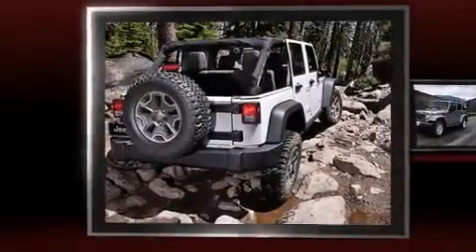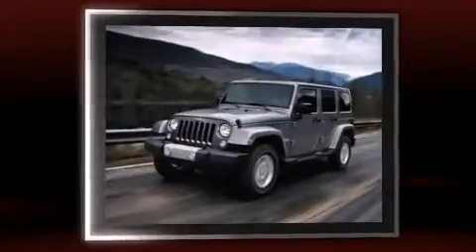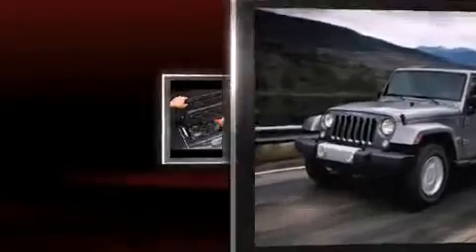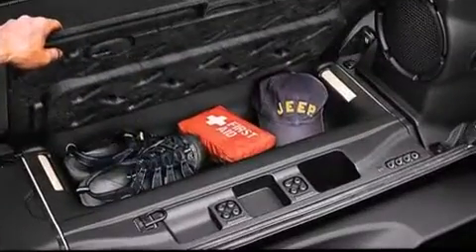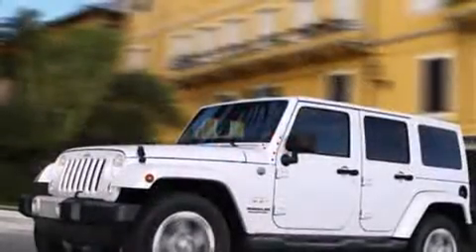The 2014 Jeep Wrangler Unlimited features an automatic transmission, four-wheel drive, and a refined six-cylinder engine. Jeep prioritized comfort and style by including one-touch window functionality, an automatic dimming rearview mirror, heated seats, front fog lights, and skid plates.